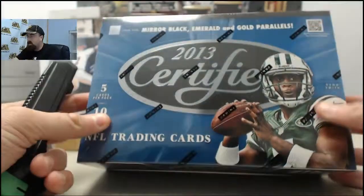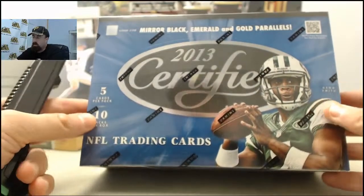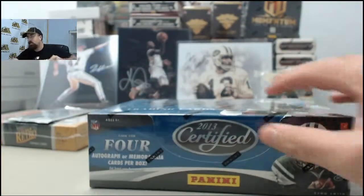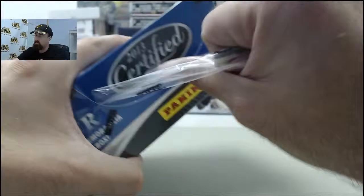All right, and here we go for Matt E. This is going to be 2013 Panini Certified Football. Matt E., good luck.